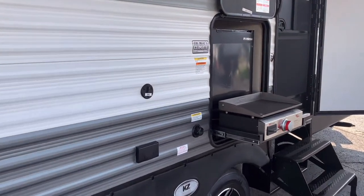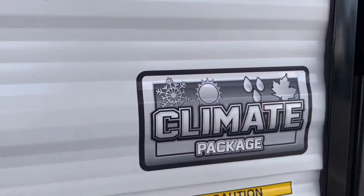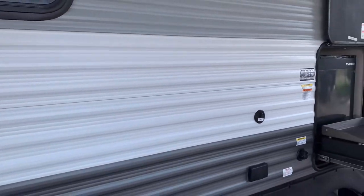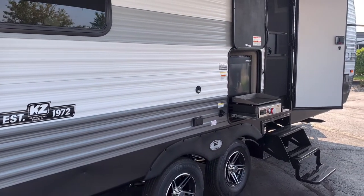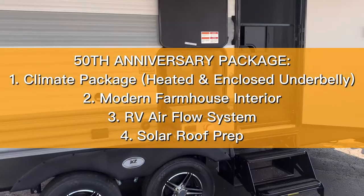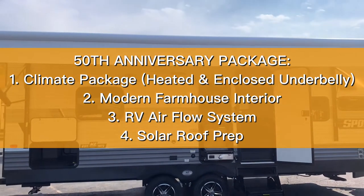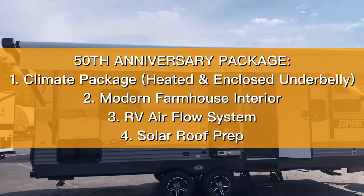They did add on the 2022 the climate package. That was always a feature on the LE line of the Sportsman, but this year the 2022 SE line also has the climate package as part of their 50th year anniversary package. That also comes with the decal, the climate package, and the RV airflow system, which is more efficient and cools down your AC on the inside quicker.